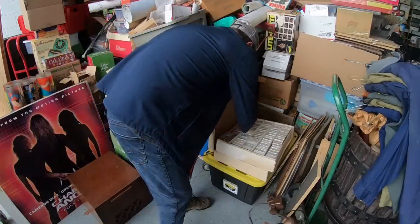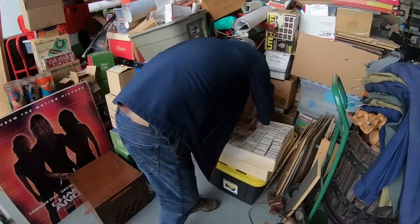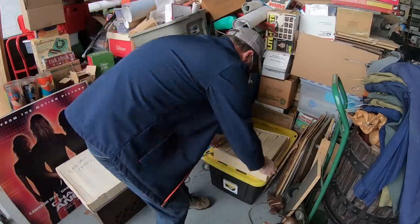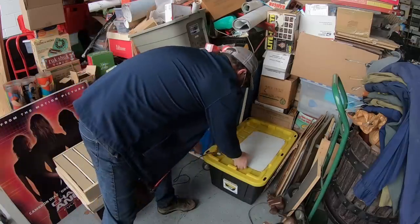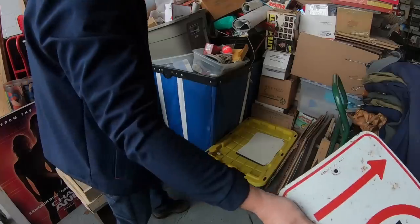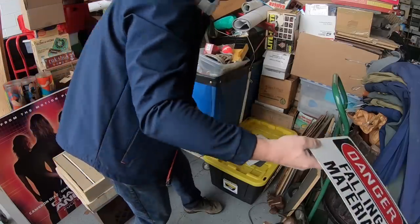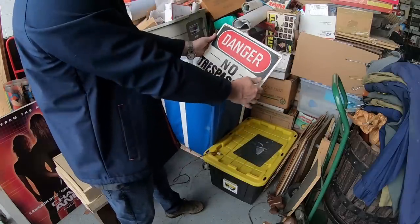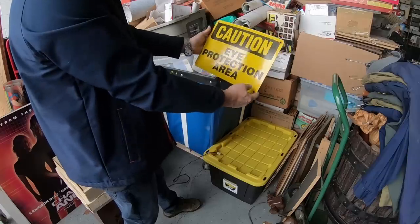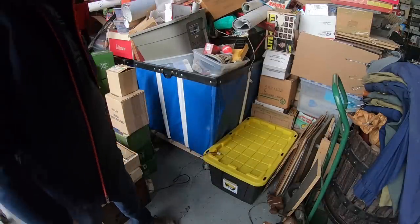We've got a zillion baseball cards — 1991, 1988. No, I'm not touching this stuff. What is this? No Parking — City of Chicago. Love that, set that aside. Danger — falling material. Love that, these are heavy signs. This one is a little lighter but same thing — no trespassing. This one is really heavy: Caution, eye protection area, and mask. That's a cool one — that's porcelain for sure.